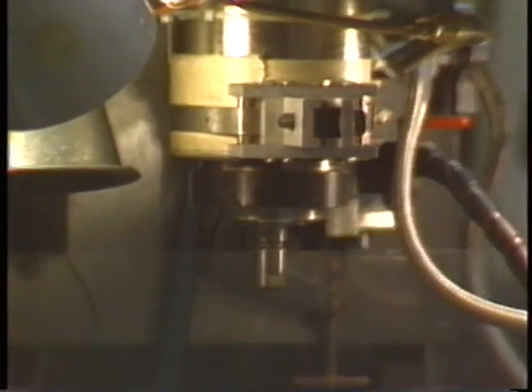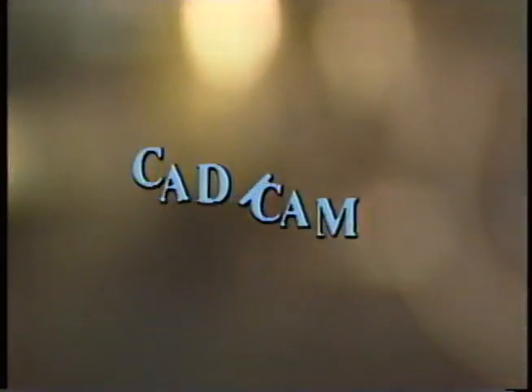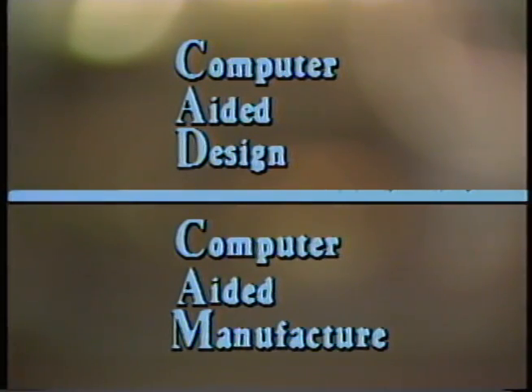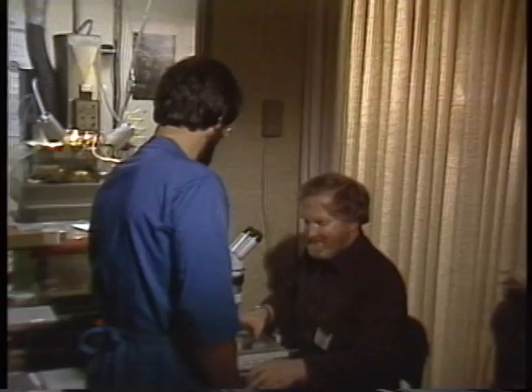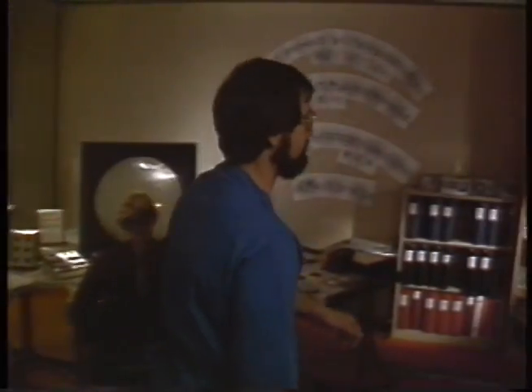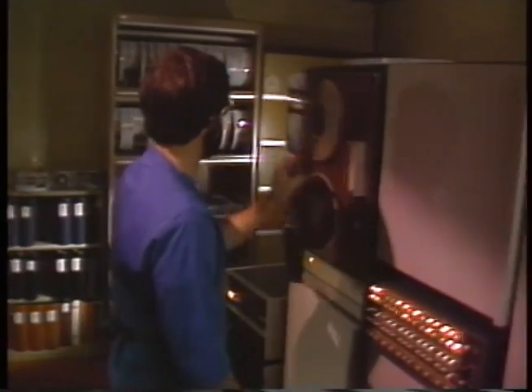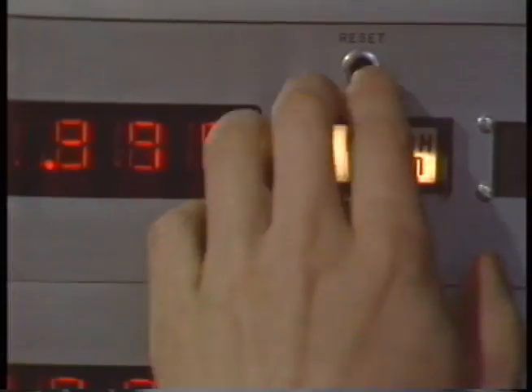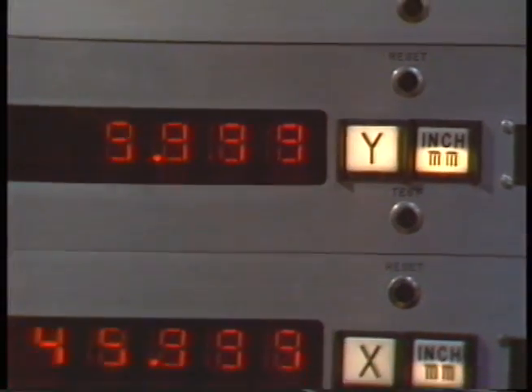The name for this technological and aesthetic breakthrough is CAD-CAM, which stands for Computer-Aided Design, Computer-Aided Manufacture. Diablo's unique application of this powerful innovation makes possible new dimensions of precision, flexibility, and consistent quality. With CAD-CAM, Diablo designers can create new type styles and engrave these designs into high-precision steel molds used for the mass production of print wheels. CAD-CAM provides an integrated system which closely links design and manufacturing phases.